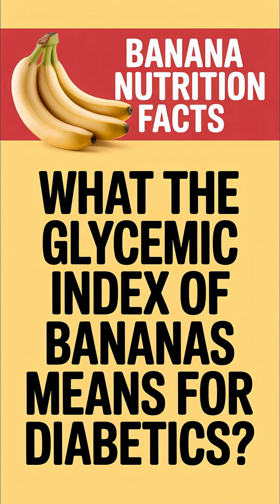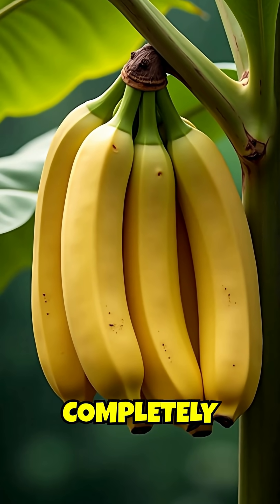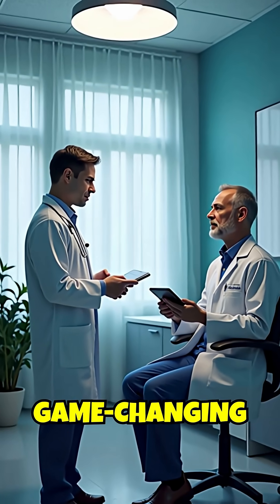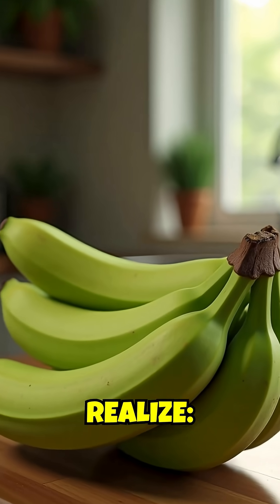What the glycemic index of bananas means for diabetics. Did you know that a banana's ripeness completely changes how it affects your blood sugar? This could be game-changing information for diabetics. Here's what most people don't realize.